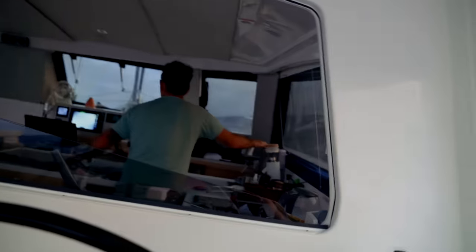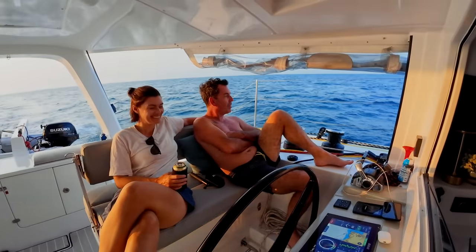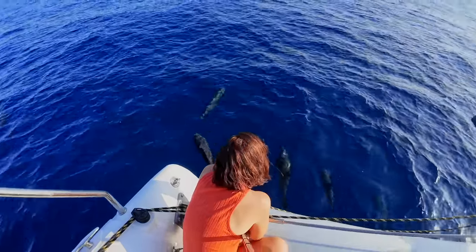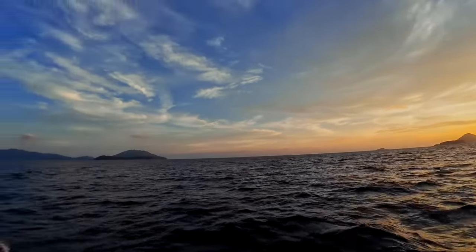Today is departure day. The wind is still coming up from the south and we're punching into it — a little less comfortable but at least we're making our way towards Malaysia. We have just arrived into Malaysia. What a welcome into this brand new country — so beautiful!